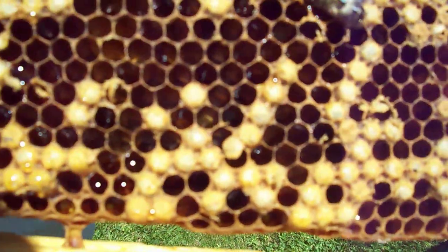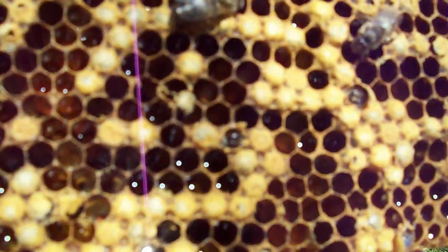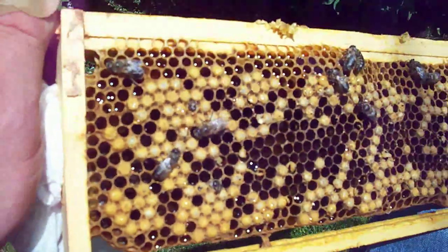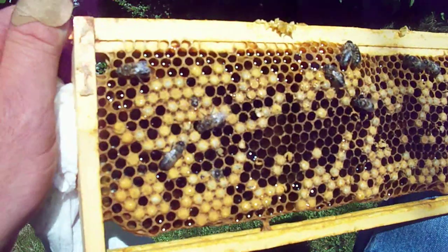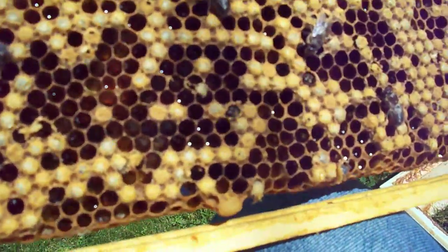What happened was they laid a drone brood in here 24 days ago, and the bees that are out here on this frame right now — moving around — were not here an hour ago. They've all been hatching and you can see them actually eating their way out.